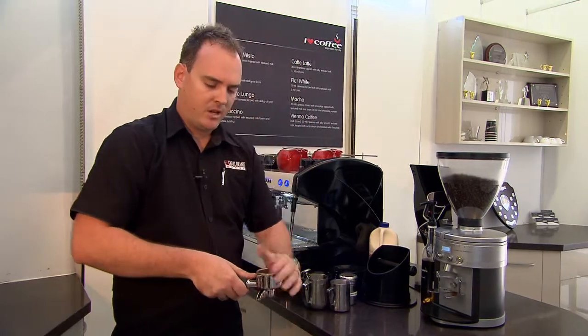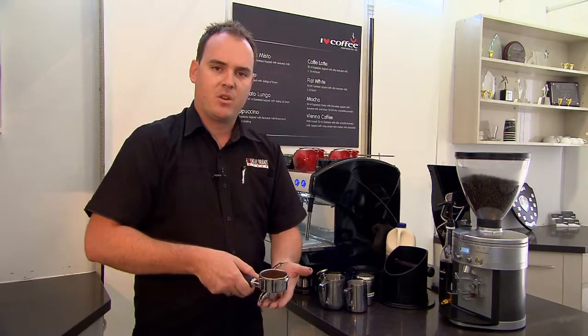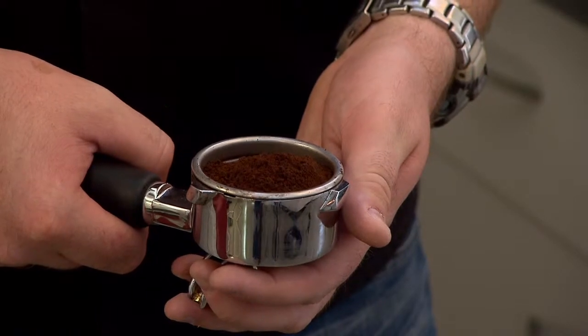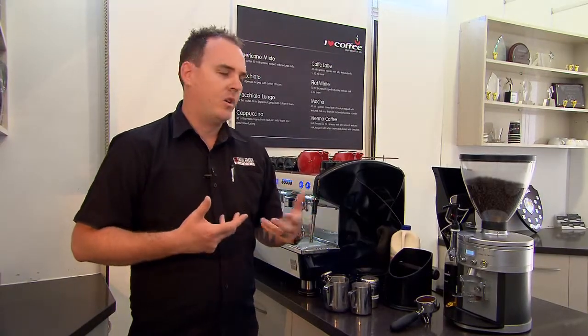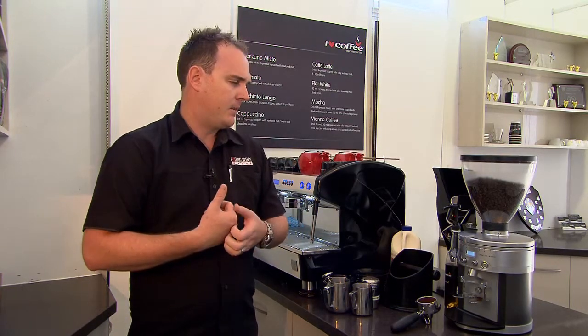As you can see there, you'll get the consistent amount of coffee in your porter filter each time that you use this particular grinder. We recommend that if you're changing beans or anything with this particular grinder, that we can come back or explain to you how to set this particular grinder to ensure that you're getting the best possible consistency.